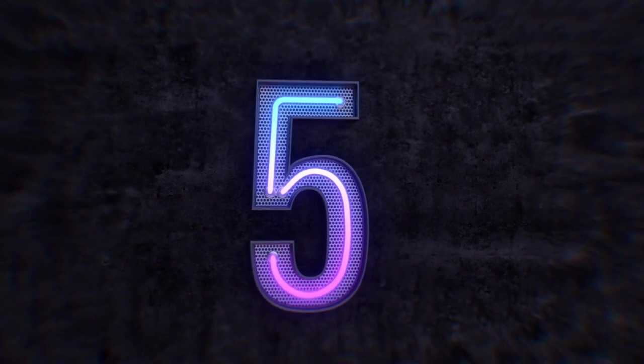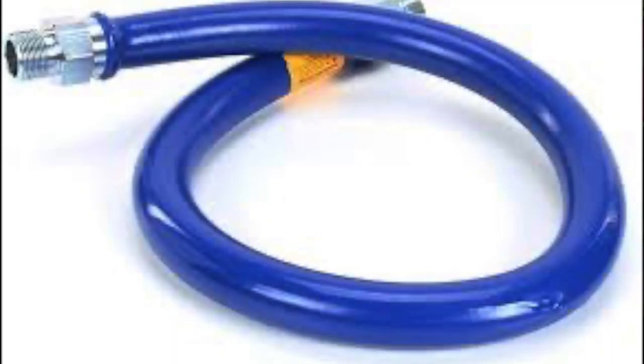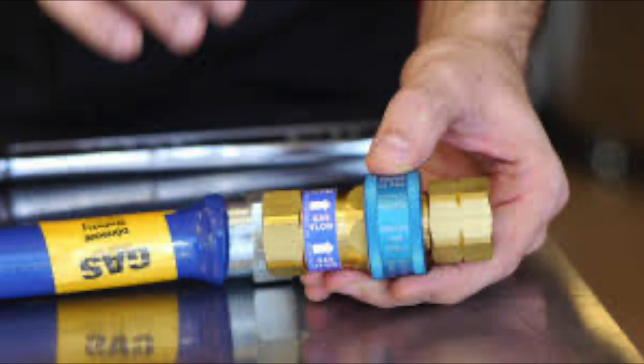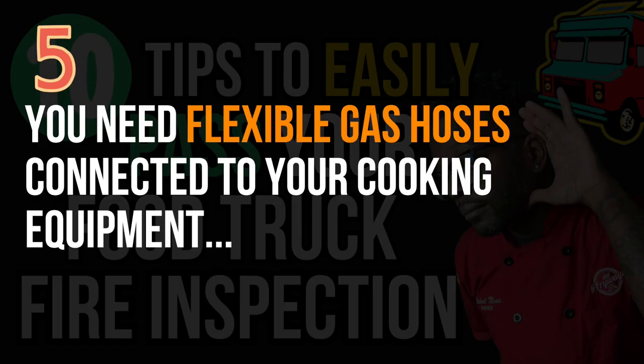Number five: as I mentioned in the opening story, you need flexible hoses for your cooking equipment. I personally recommend Dormont hoses — I'm not sponsored, I've just used them and they worked great with no issues. You need flexible gas lines so you can pull your equipment out, clean behind it, and put it back without any chipping or cracking that could cause serious, serious issues.